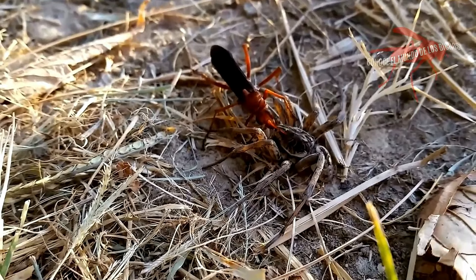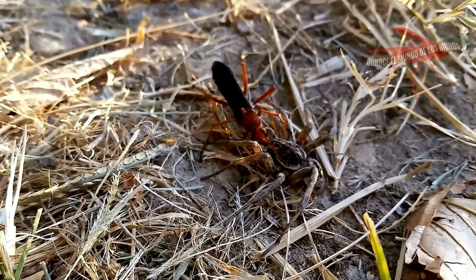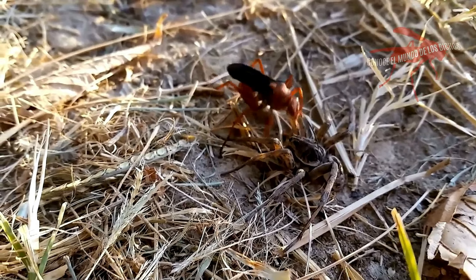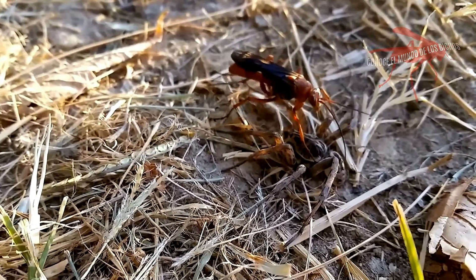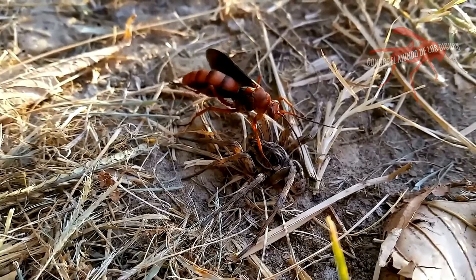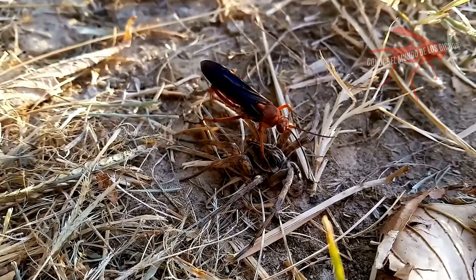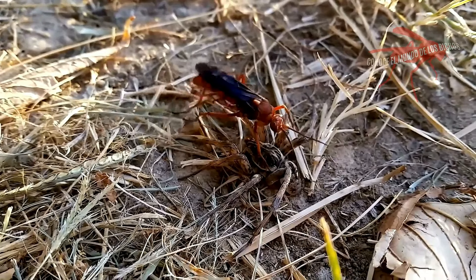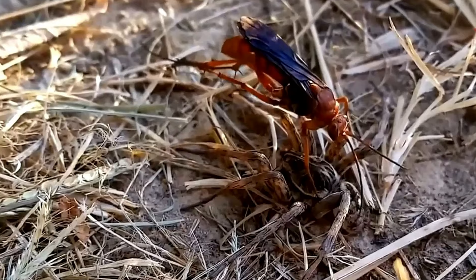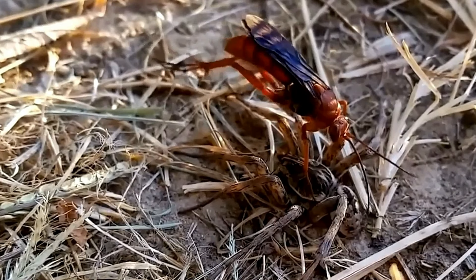Este comportamiento tiene muchas variantes. Una de ellas es el cleptoparasitismo, que es una forma de alimentación en la que un animal se aprovecha de las presas que otro animal ha capturado y preparado. El cleptoparásito obtiene una presa que no puede obtener por sí mismo, pero otros también se aprovechan y roban la presa de otro animal para ahorrarse el tiempo, el trabajo, además del peligro que supone cazar una presa peligrosa. El cleptoparásito puede correr el riesgo de ser dañado por su víctima si ésta es capaz de defenderse.